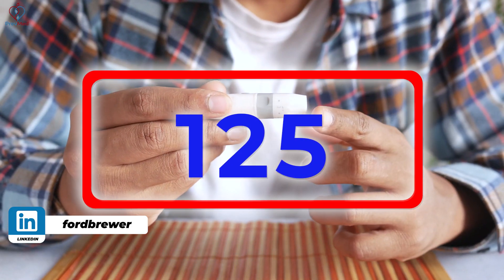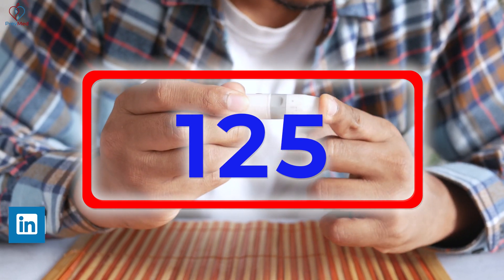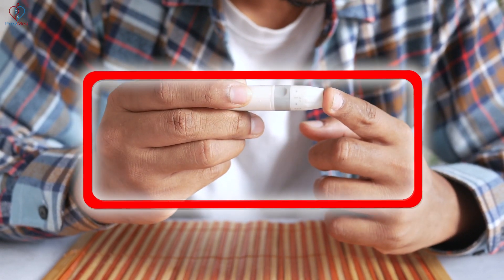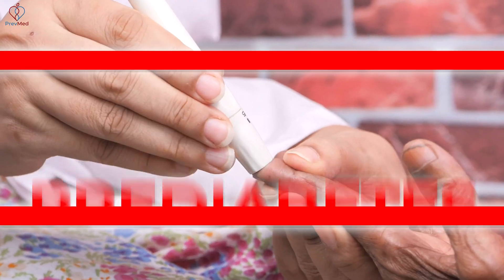Clearly, some people are over 125. If you're over 125, you clearly meet the accepted definition of full-blown diabetes. Between 100 and 125, you meet the accepted definition of pre-diabetes. So that's where the CGM comes into play.